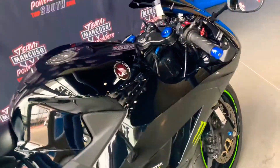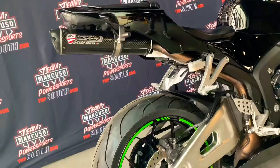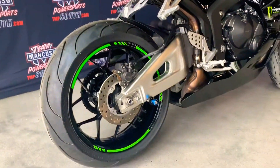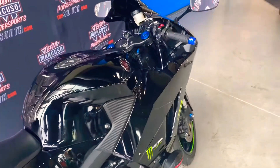Also added the Undertale Fender Eliminator Kit and Two Brothers Racing Exhaust. Those are stock wheels. It does have an aftermarket front windshield on it, black in color.